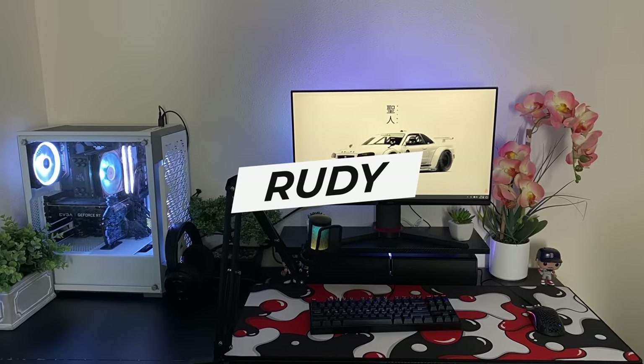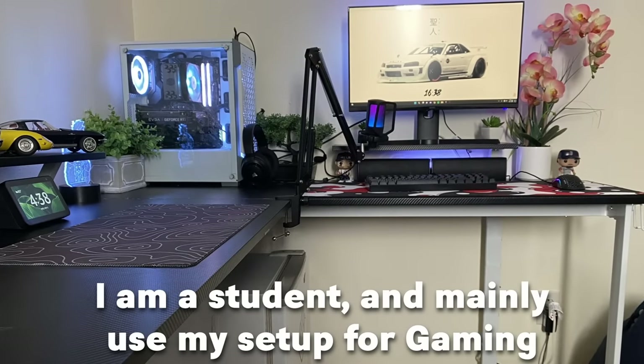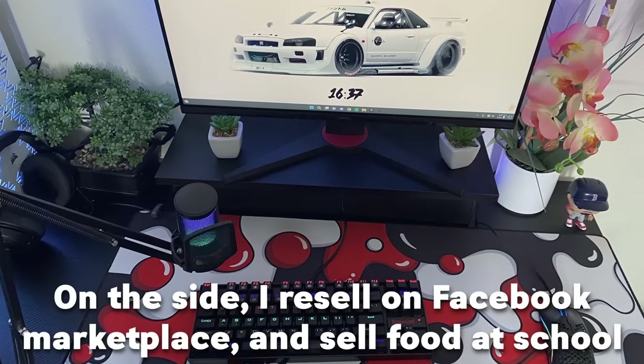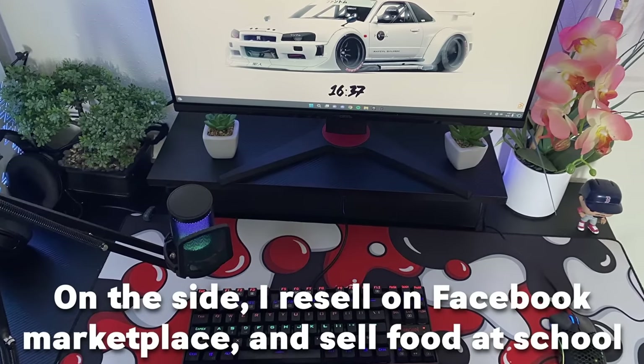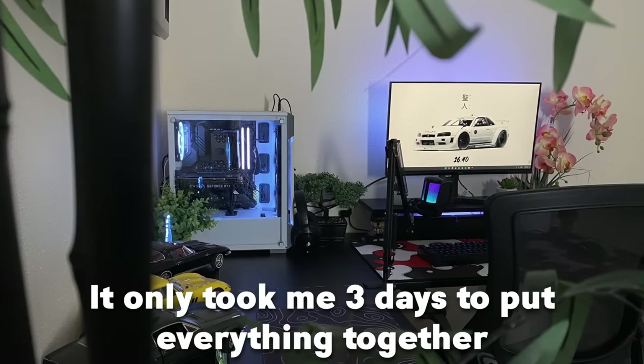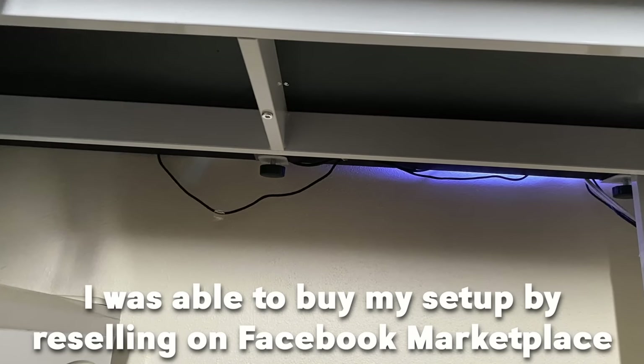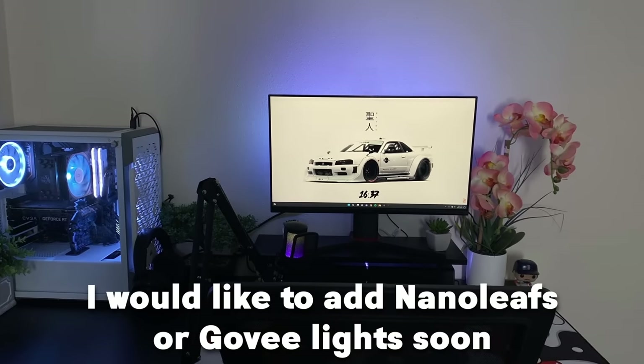Going on to the next setup by Rudy. He's a 13-year-old from Texas. He's a student and mainly uses his setup for gaming. On the side he resells on Facebook Marketplace and sells food at school. He started building this setup around a week ago and it only took about three days to put everything together. He built it from reselling on Facebook Marketplace and would like to add Govee lights soon.